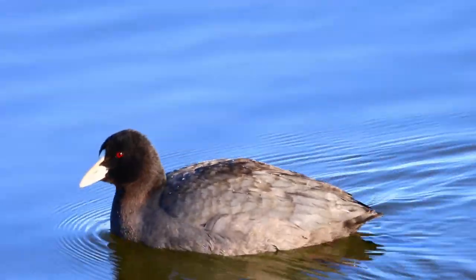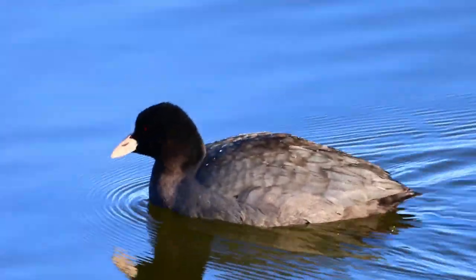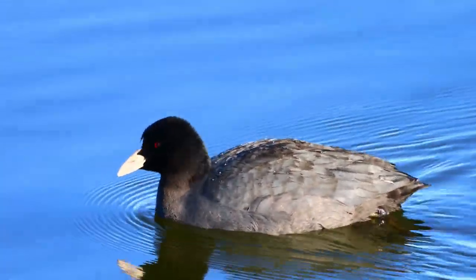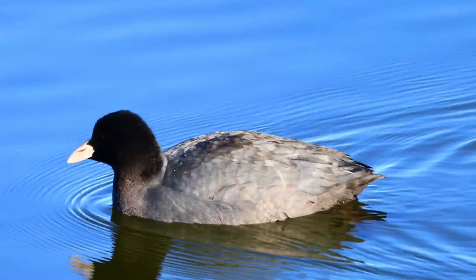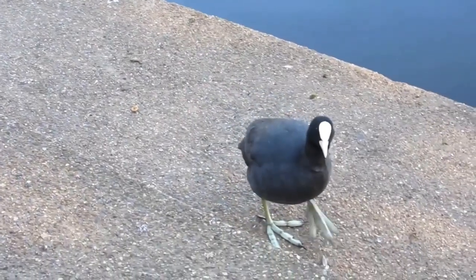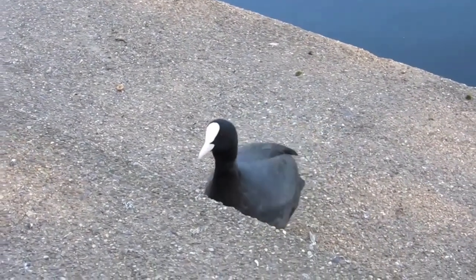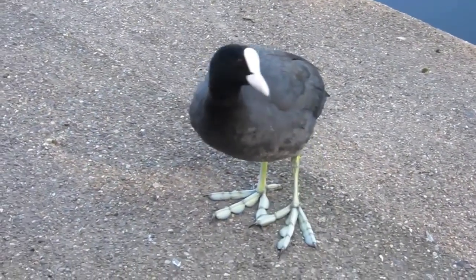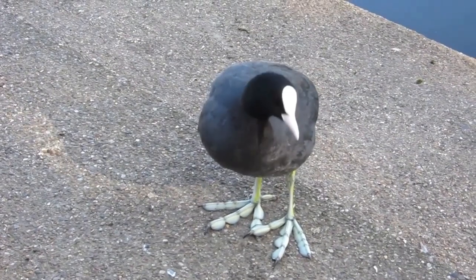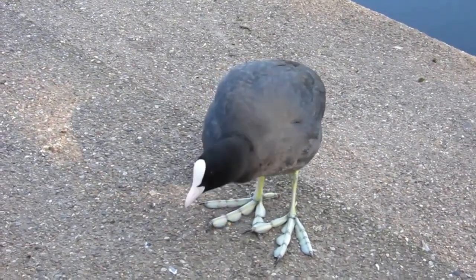If you get a closer view of a coot you may also notice there are two — or I guess four — other unusual features. Adult coots have dark red eyes and instead of having webbed feet or unwebbed feet, theirs are somewhere in between. They have fleshy lobes of skin coming from the insides of their toes which helps them create more propulsion when paddling but also less resistance from the water when dragging their feet behind them.